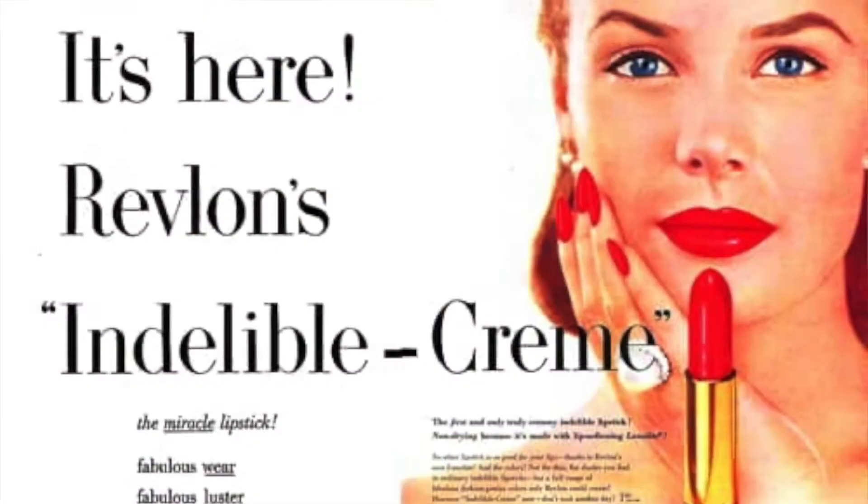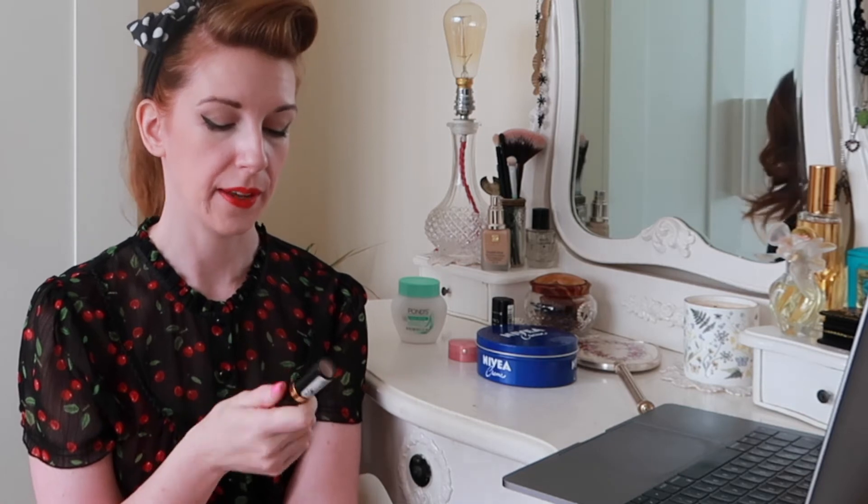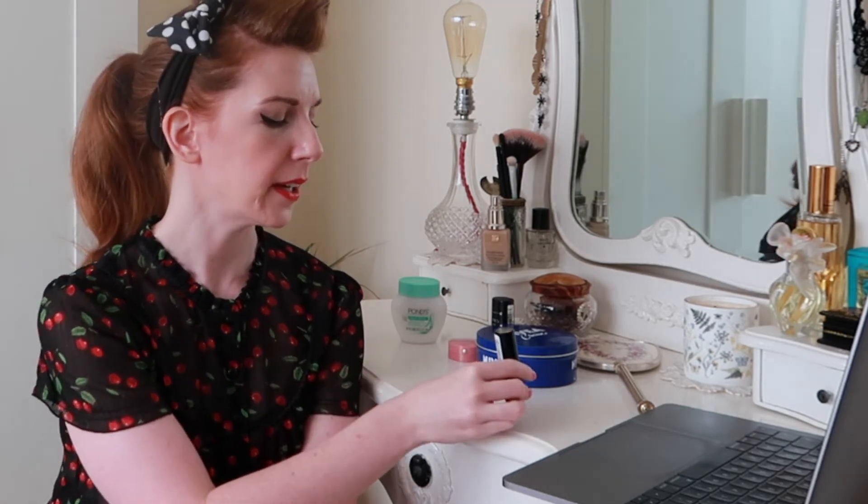And finally, the star of the show — my recent new love and favourite lip colour ever — it's Revlon Fire and Ice. There are a bunch of Revlon lip shades that came out in the '40s and '50s that are still around today. But Revlon Fire and Ice, released in 1952, is by far my favourite. It's a really wearable red — I'm wearing it right now — and I'll give you a demonstration of the colour.